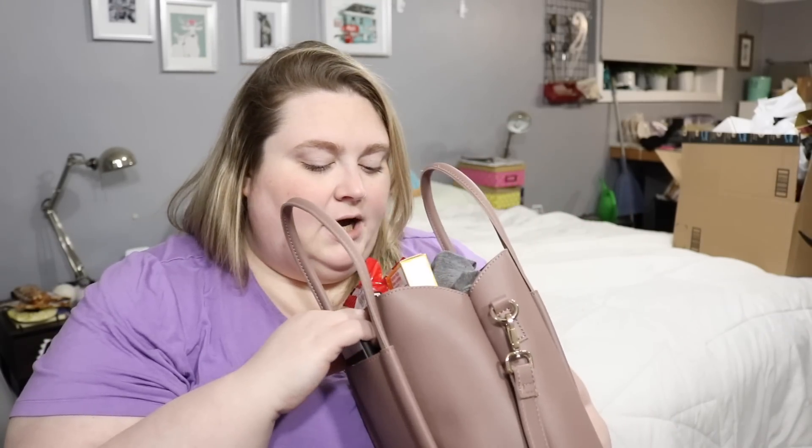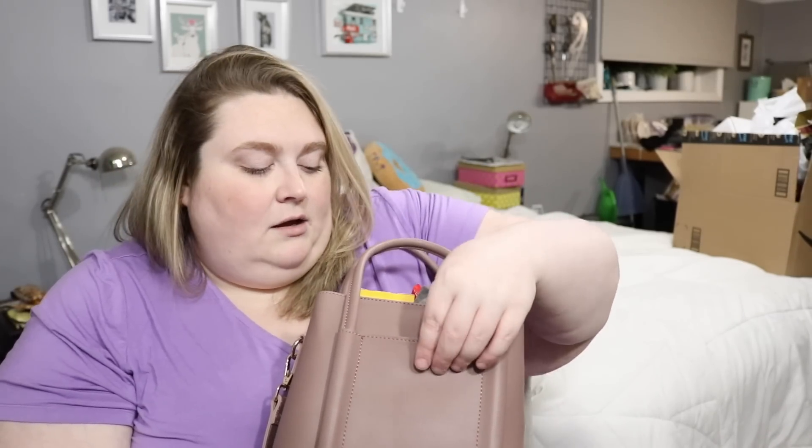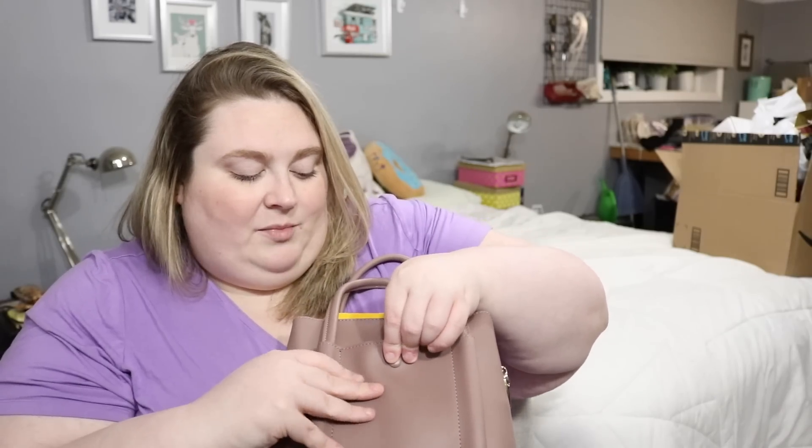Once winter coat season comes along, I'll mostly carry it by the handles or I might shorten the strap a little so I just carry it on my shoulder, because a crossbody bag won't work. So I guess I'll just show you what's in my bag. It has two outer pockets — this one snaps closed. My thumb doesn't really fit in there so only long things go in here. The other one does not snap, so I've been putting my phone in there because I can still reach it. There's nothing in this pocket right now.